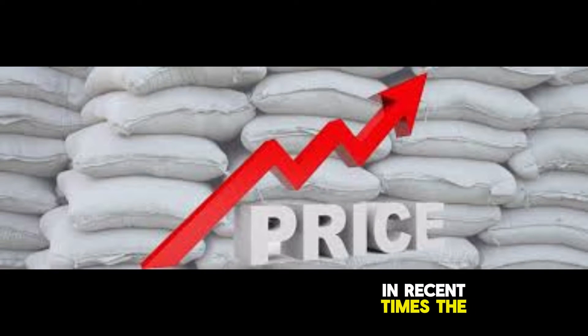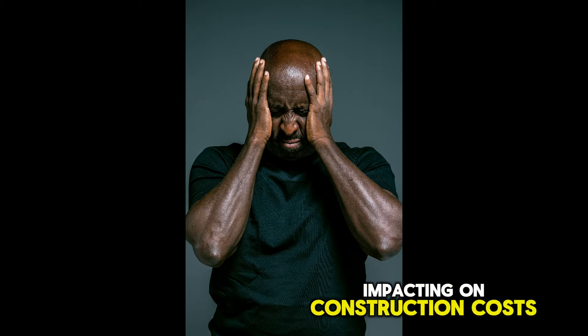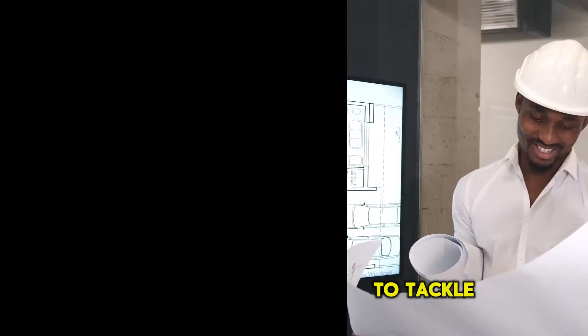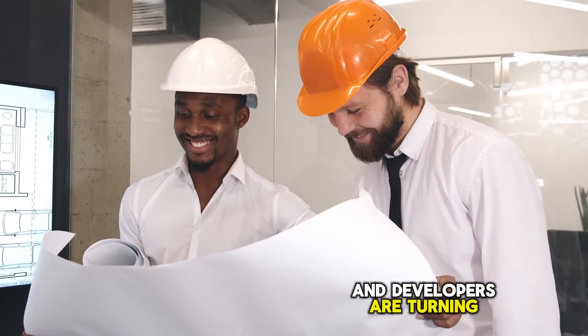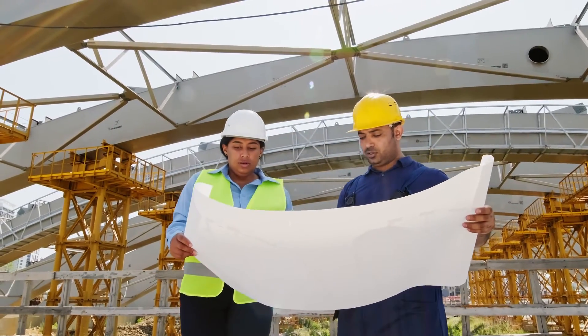In recent times, the cost of cement has been skyrocketing, impacting on construction costs, particularly for multi-story buildings. To tackle this challenge, builders and developers are turning to less expensive construction methods, one of which we'll be discussing today, and that is ribbed slabs.